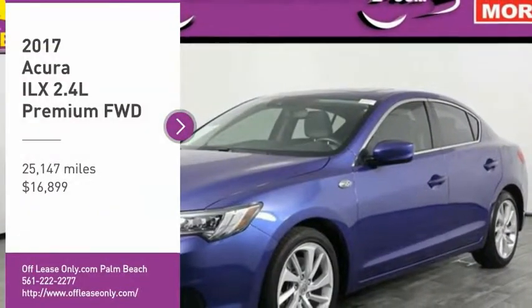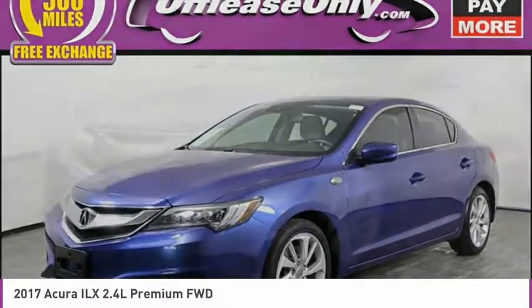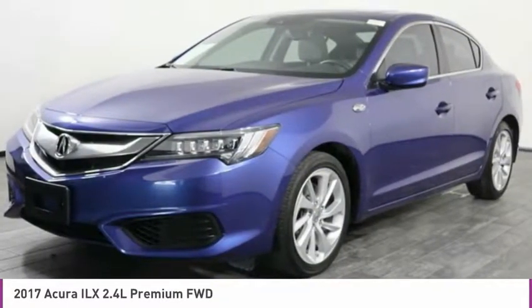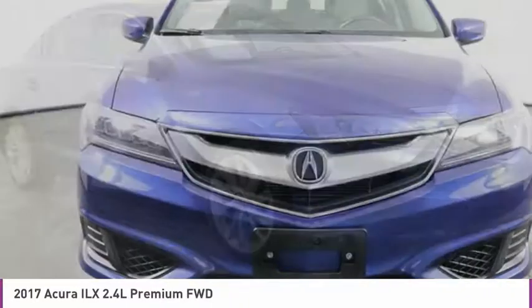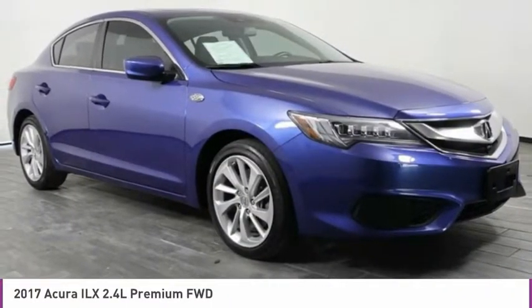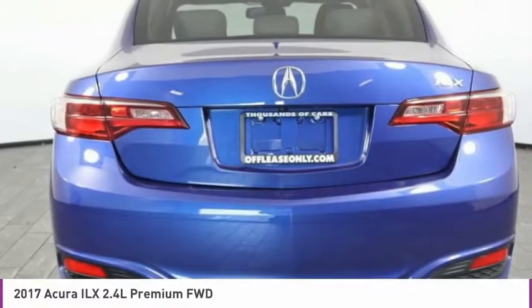Take a ride in the 2017 ILX. The luxury in the new Acura ILX includes leather-heated seats and a powerful array of voice command and high-end technological advancements, while being powered by a high-performance engine that propels this compact sports sedan quicker than you may expect.